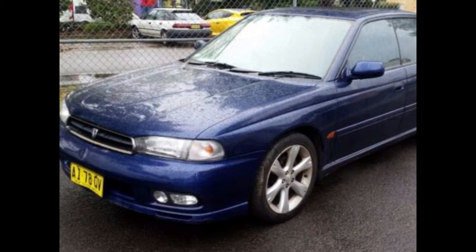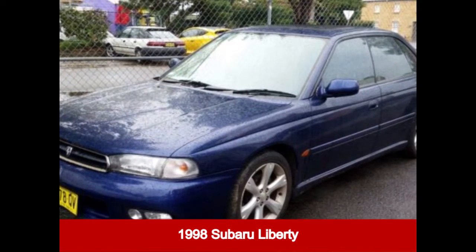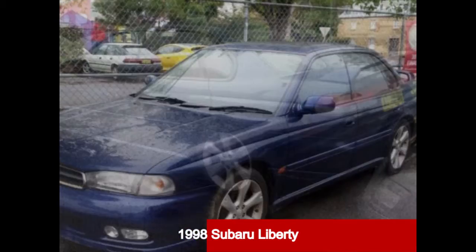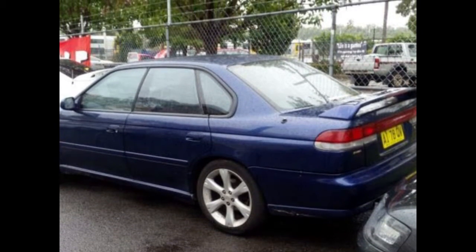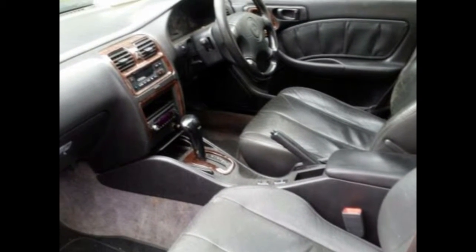Be the envy of your friends in this 1998 Subaru Liberty. This Liberty has a reliable 2.5 litre engine and a smooth shifting automatic transmission. The attractive blue exterior is complemented by its stylish interior.